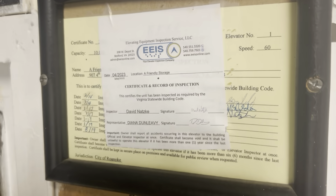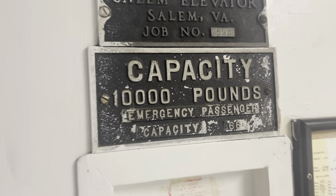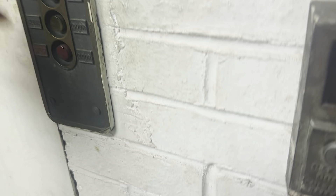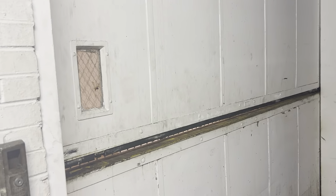Here's your emergency phone right here. 1940s elevator — I believe it's 1947. Here's your certificate right here. Yes, it's actually inspected. 10,000 pound capacity — 1,000 is pretty low. And that's it.